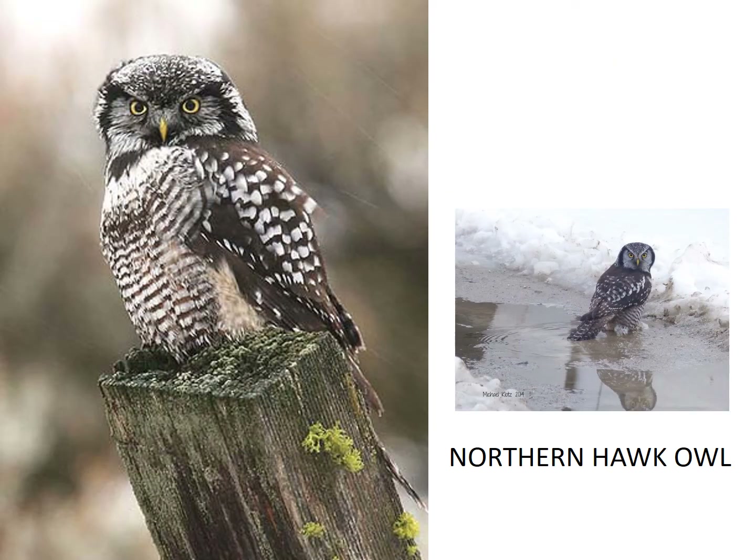The northern hawk owl is nocturnal and can catch a mouse under a foot of snow. That's pretty incredible. Let's listen to the sound that it makes.